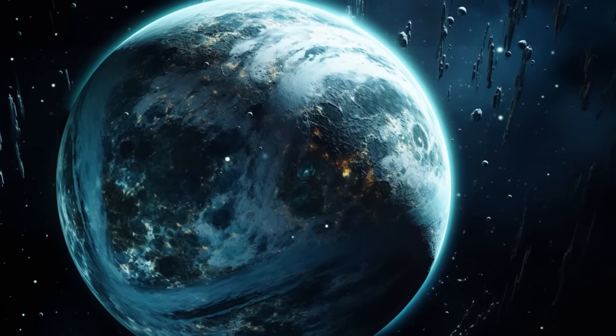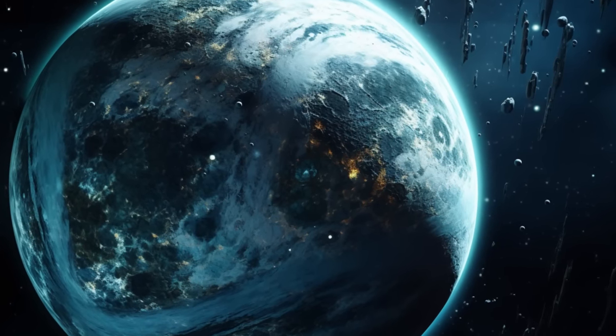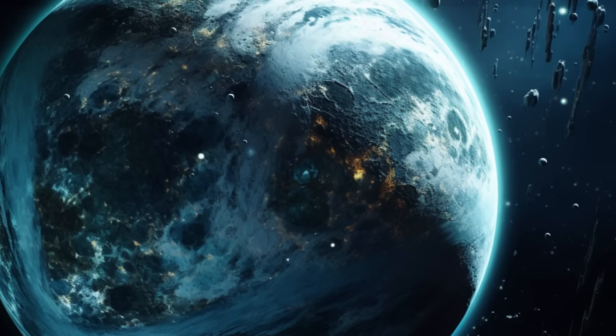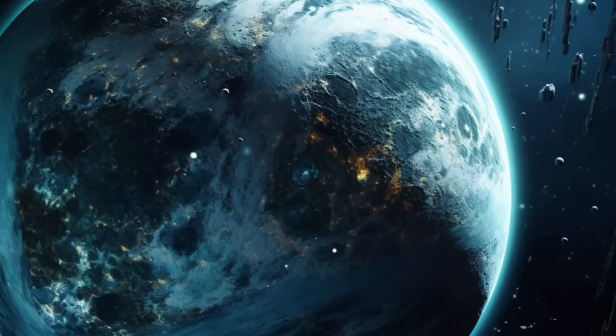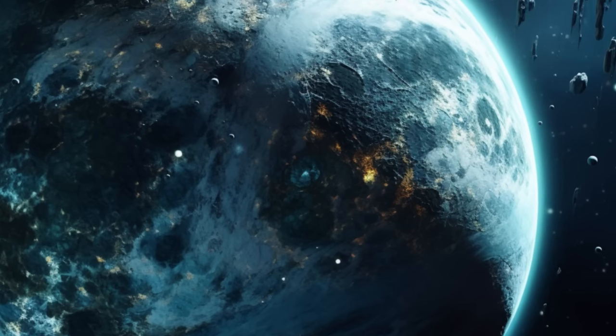Kepler 283c's Cosmic Tides. Kepler 283c shows promise for organic life due to its position within the habitable zone, similar size to Earth, and potential for liquid water. These factors make it a compelling candidate for life.